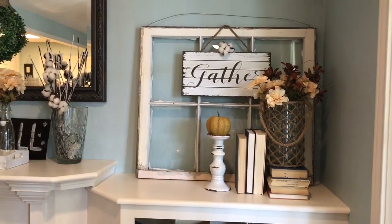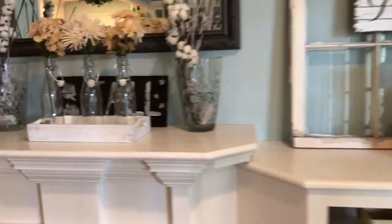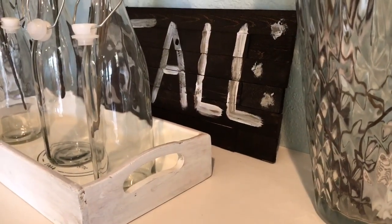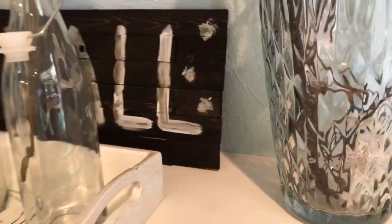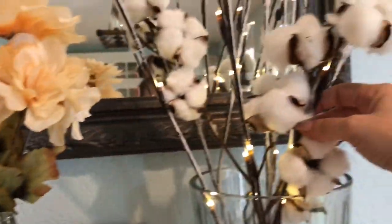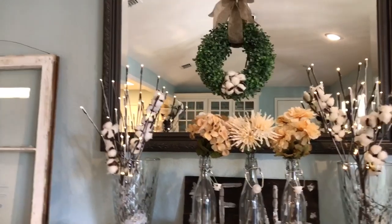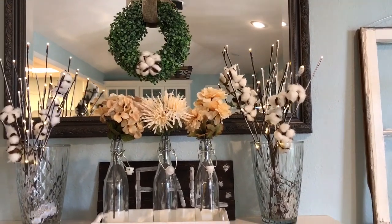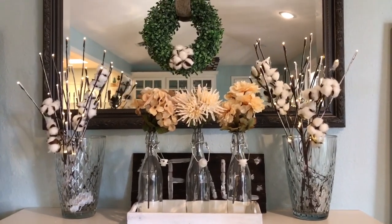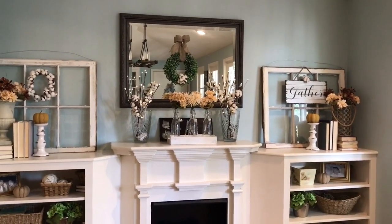I got a sign from Hobby Lobby that says 'gather,' and I went ahead and did that little fall sign myself — I stained the wood and added the art. That's my attempt to do acorns. Over here I have a fall leaf and a pumpkin. Inside the urn I have cotton picks and some branches — I found those cotton picks at Walgreens after Christmas last year for five dollars each, and I thought they would work really well for autumn.